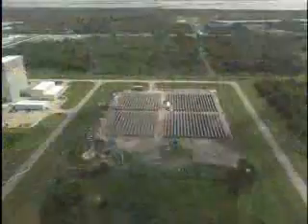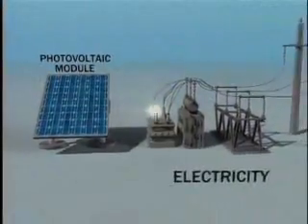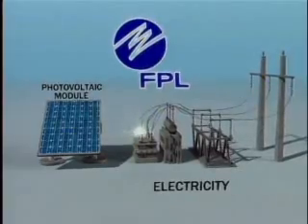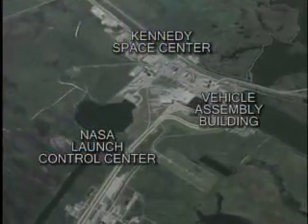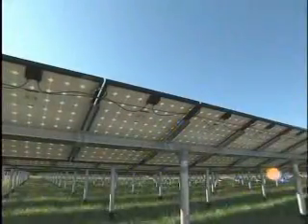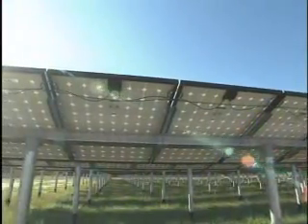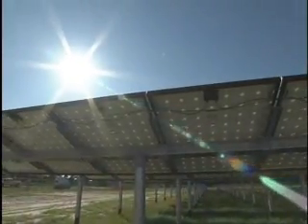The solar farm covers five acres in Kennedy's industrial area and is large enough to convert the sun's energy into one megawatt of electricity — enough energy to power about 110 homes. At Kennedy, the electricity will be funneled into the center's power grid, capitalizing on a source of renewable energy that does not produce any carbon emissions in the process.